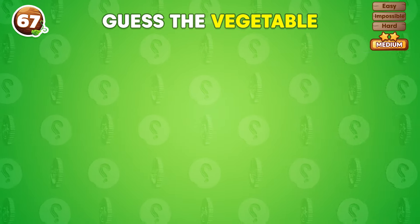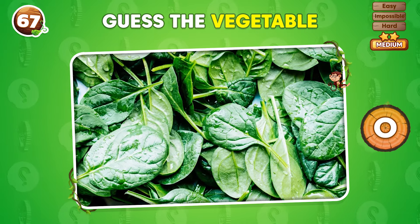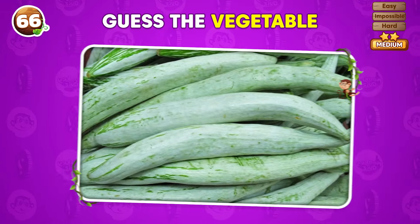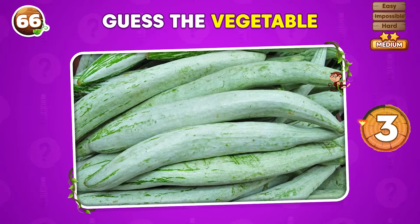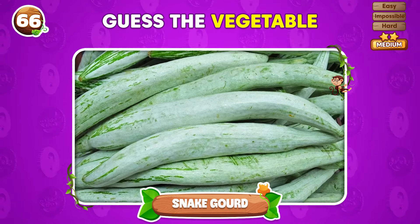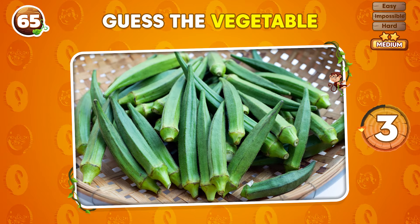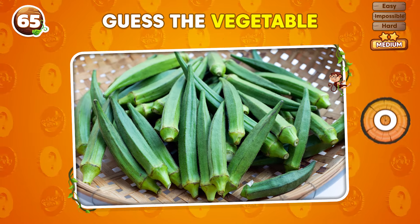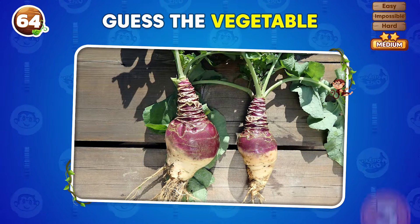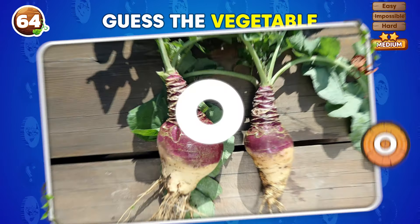Can you figure out this vegetable in just three seconds? Spinach! What vegetable can you see in this image? Snake gourd! Which vegetable is shown in this picture? Ladyfinger! What's this vegetable? Three seconds to guess! Rutabaga!